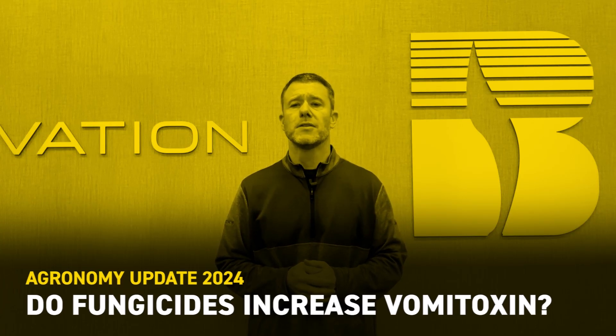Hello everybody, Luke Scholde, Field of Grounds for Bex Hybrids. Unfortunately for many of us, vomitoxin is becoming more and more of a recurring problem, particularly over the last five or six years.